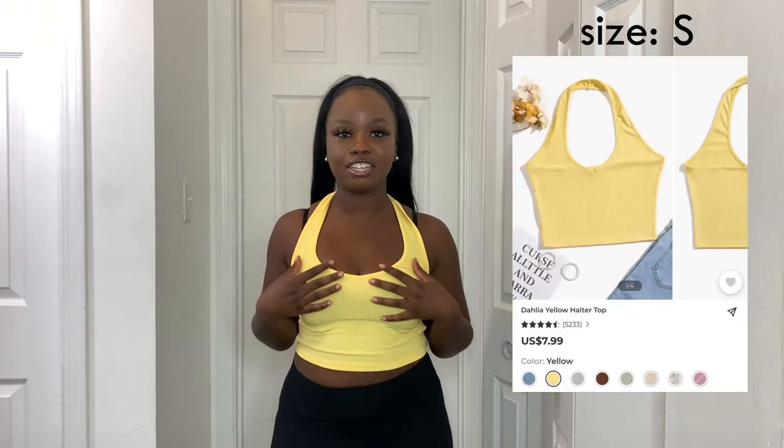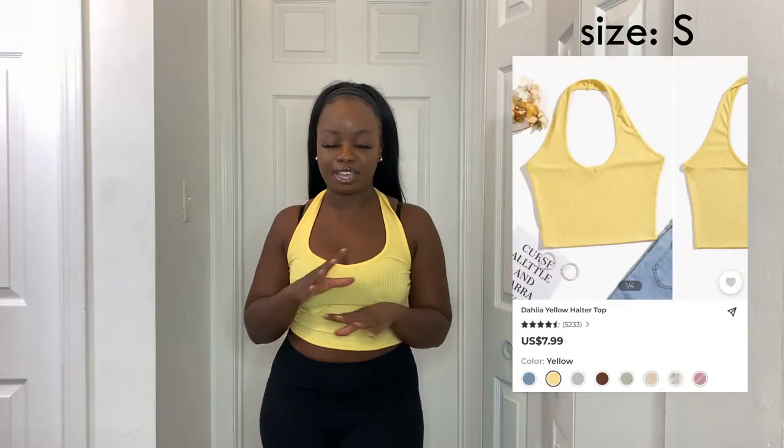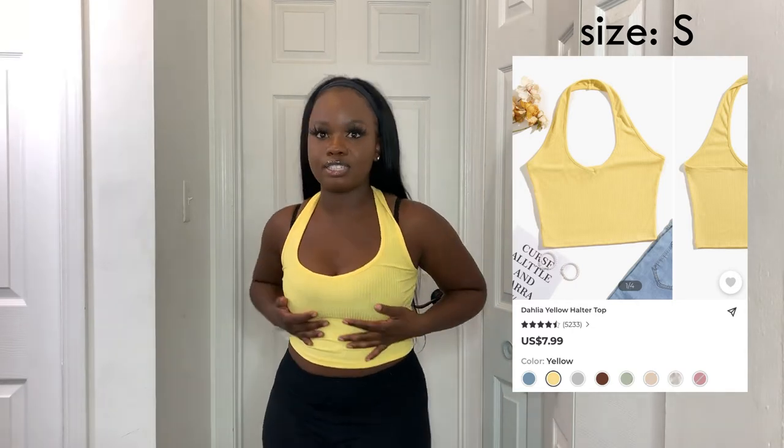Next from Blush Mark is a halter top in yellow — absolutely beautiful. I love yellow and this is so so pretty. This color can be worn in any season and goes with everything. I am obsessed.